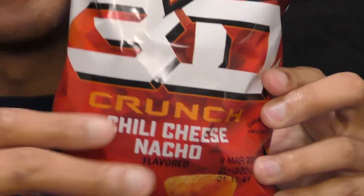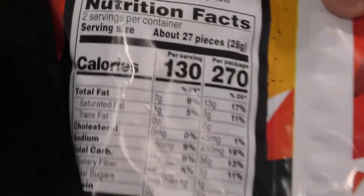This is your friend James. These are brand new — 3D Chili Cheese Crunch from Doritos. I do like Doritos. I've always liked Doritos.